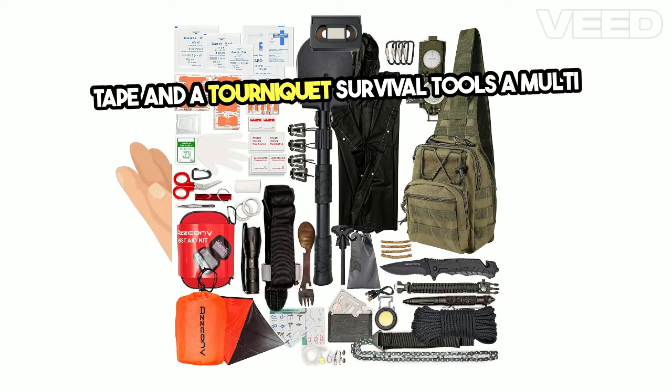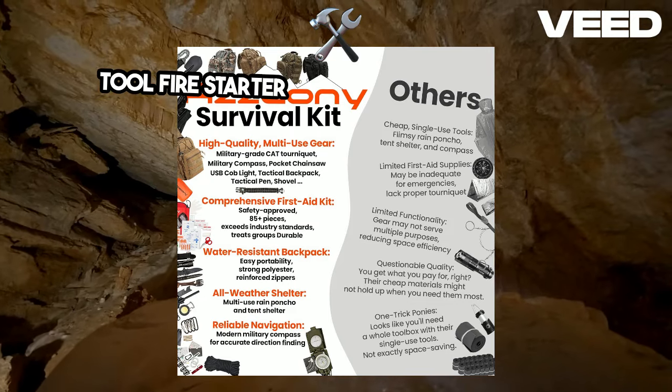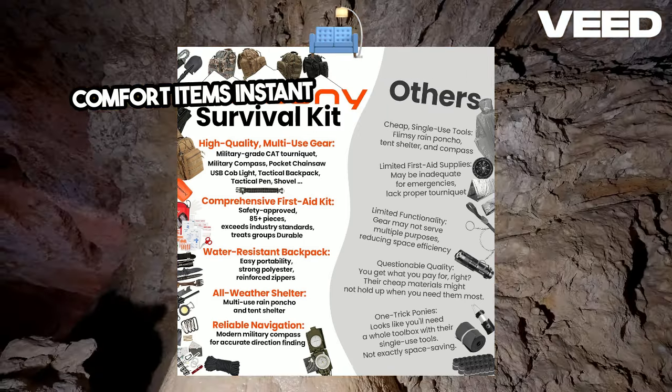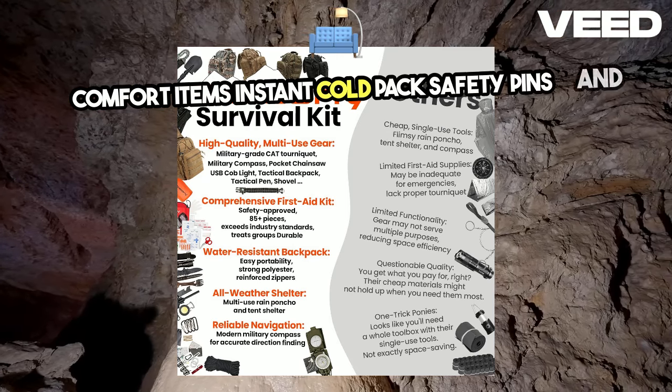Survival tools: a multipurpose tool, fire starter, emergency blanket, and a tactical flashlight. Comfort items: instant cold pack, safety pins, and a whistle.